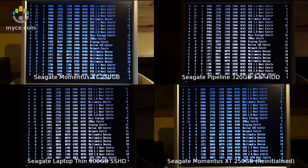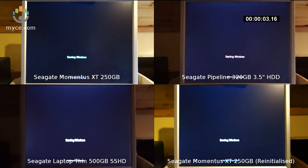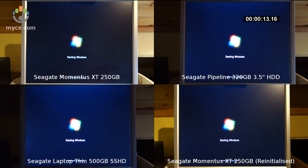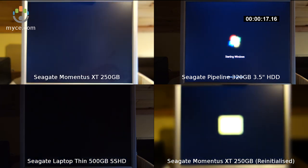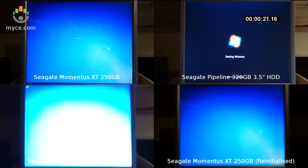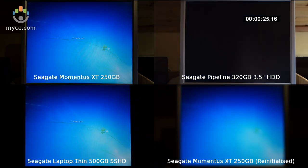Hello, I'm Sean from MICE. In this comparison video, I compare my existing Seagate Momentus XT 250GB Hybrid Hard Disk in the upper left window against a standard Seagate Pipeline 7200rpm 3.5 inch desktop hard disk in the upper right window, and also against the new Seagate Laptop Thin 500GB Hybrid Hard Disk, or SSHD as they are now called, shown in the bottom left window.